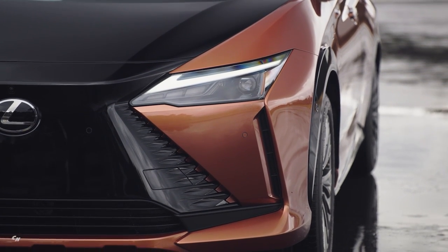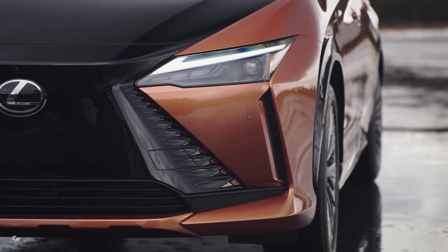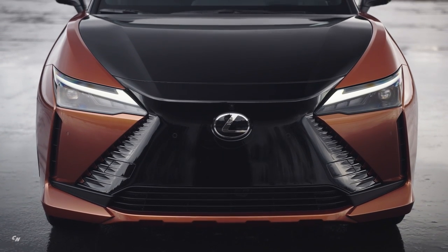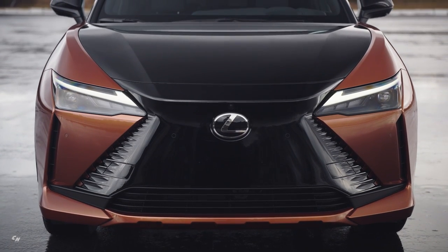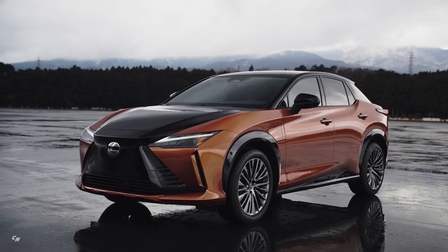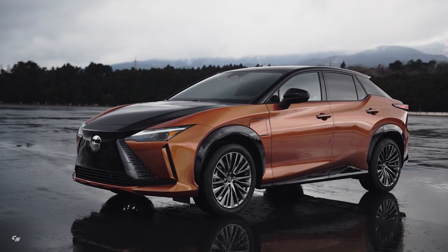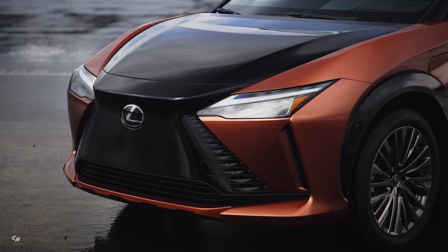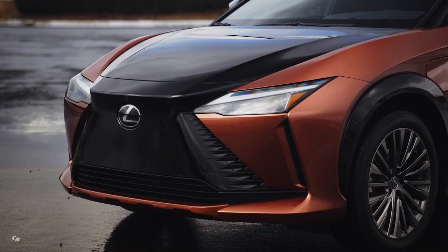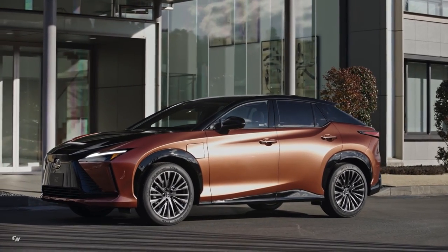Furthermore, the elimination of the internal combustion engine has changed the functional requirements of the front-end and challenged Lexus to create a new visual identity through the adoption of a spindle body design. The new front bumper design focuses on aerodynamic efficiencies, optimized proportions and style, versus serving the cooling and exhaust needs of an internal combustion engine. This styling evolution ushers in a new Lexus aesthetic and establishes a new design direction for electric car offerings.